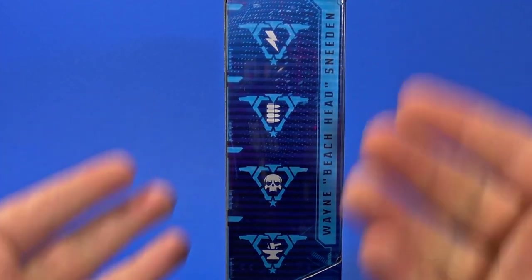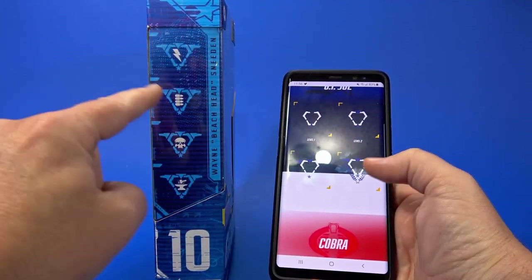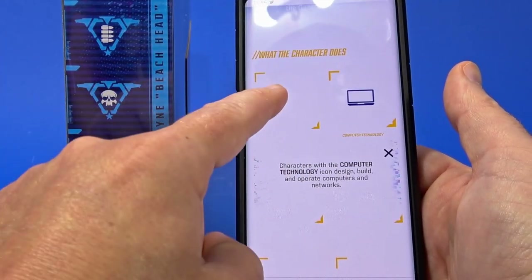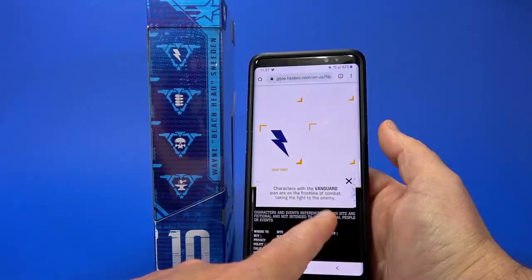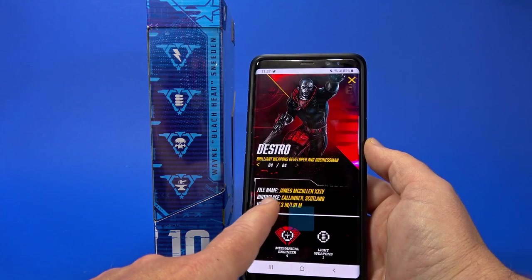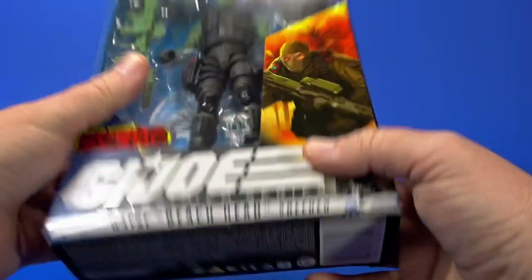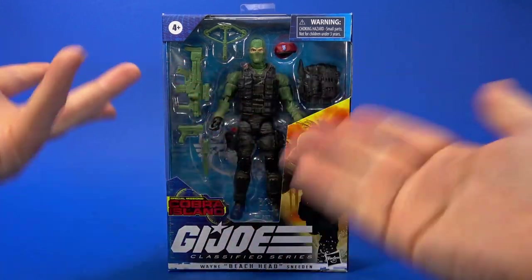On the other side, here are the different ranks and specialties. This has essentially taken the place of the file card, and what you have to do is go to the G.I. Joe website and decode it. The outer bars show that Sneeden is a level 3 G.I. Joe. Beachhead's specialties include Covert Ops, Light Weapons, Vanguard — Frontline of Combat — and Weapons Development. But for some reason, Beachhead isn't on the site. On the top, G.I. Joe window number 10 on the bottom. Let's get this open and see how he compares to the rest of the kick-ass G.I. Joes.